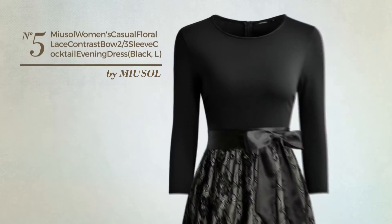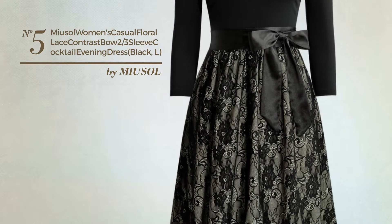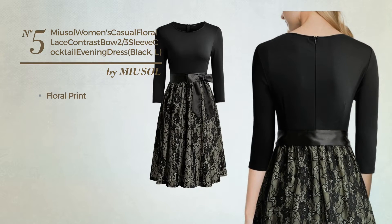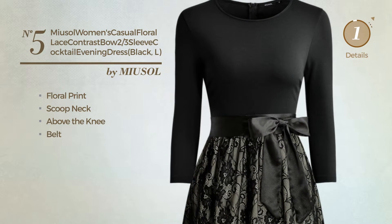Number 5: An All Party Suit Dress. Featuring a contrast style with floral print, this dress includes a scoop neck, above-the-knee length, and belt. Available only in this color.